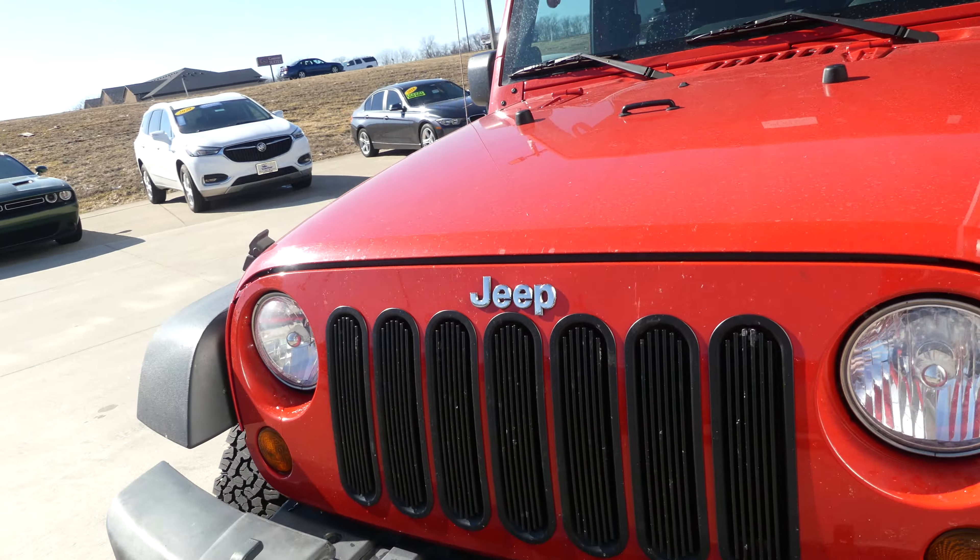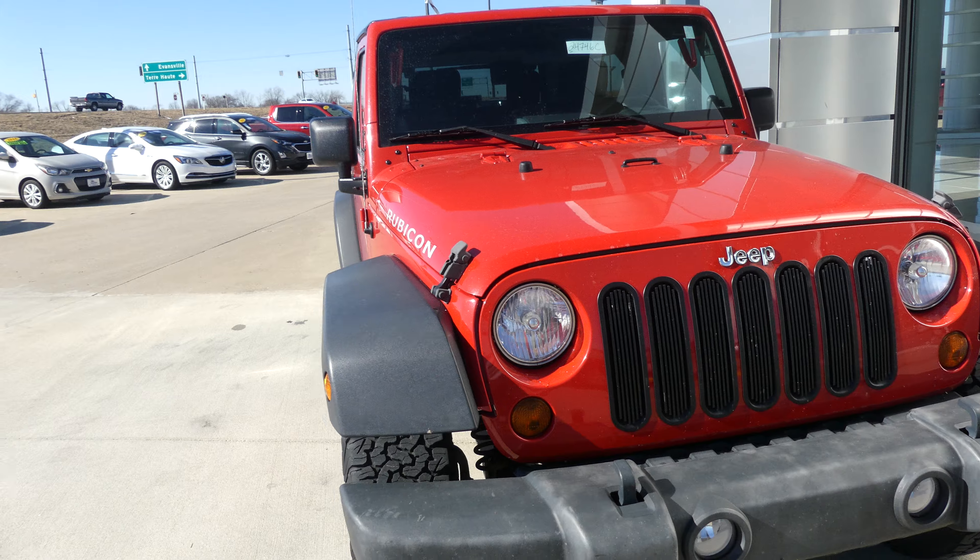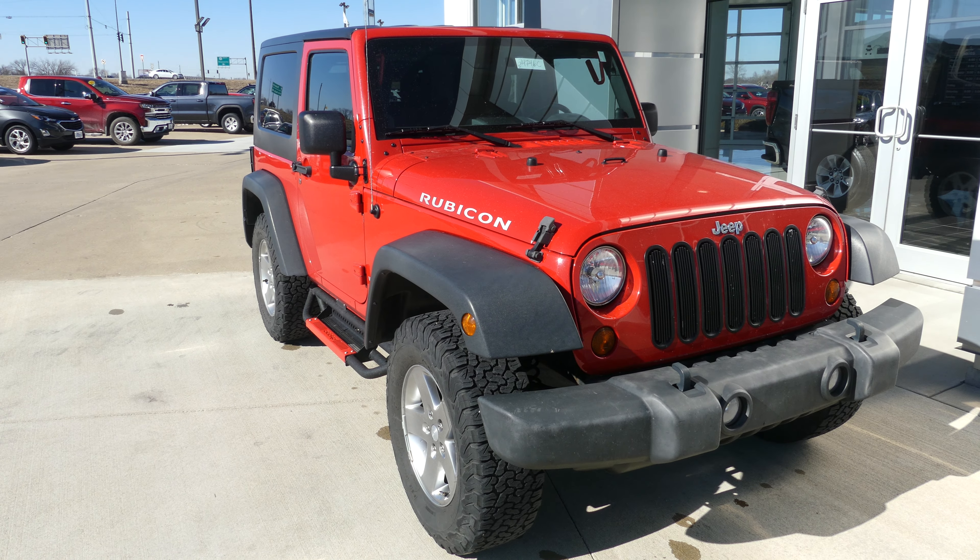Fire engine red exterior paint, finished up with the black Jeep grille. If you have any questions, give us a call at 812-882-5574.